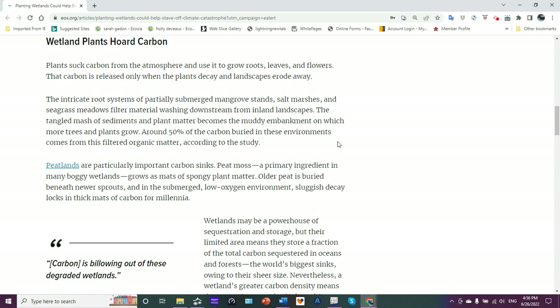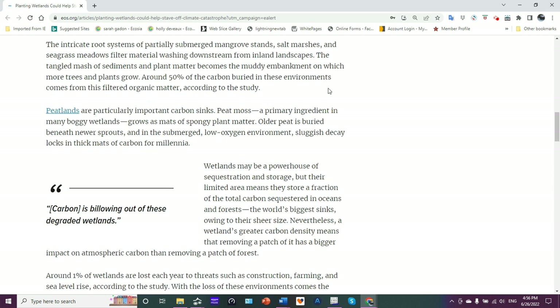And we're losing them, though they could be restored. Peatlands are particularly important carbon sinks. Peat moss, the primary ingredient in many boggy wetlands, grows as mats of spongy plant material.